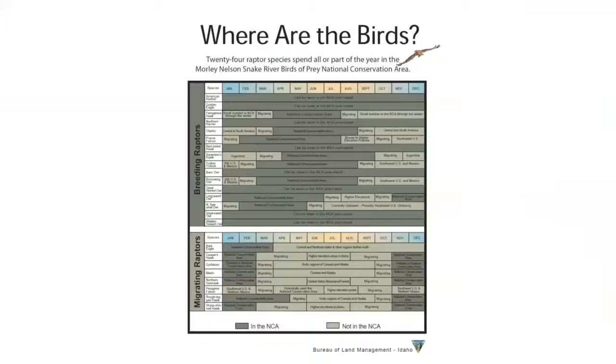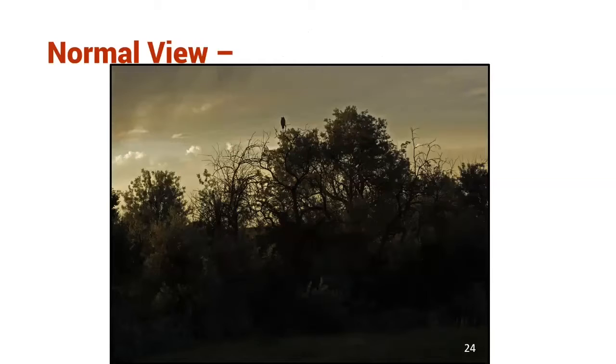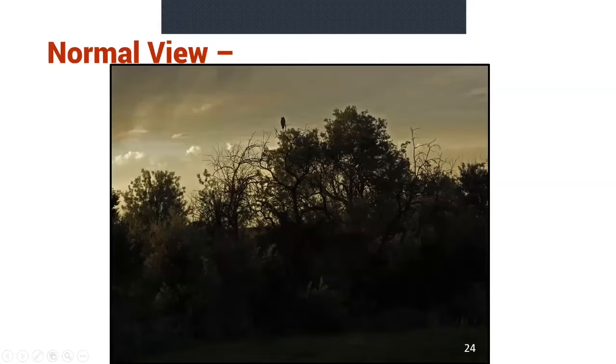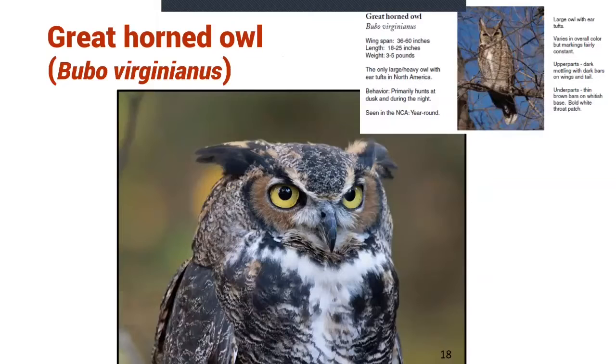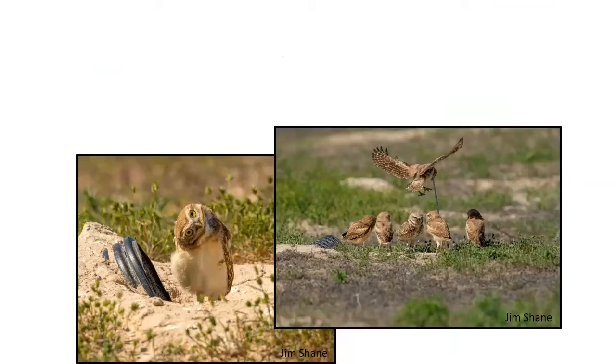First, you'll want to know where the birds of prey are — some of them migrate and some stay in the area all year long. The first one you might see around dark is a bird with big pointed ears and a big facial disc — that's our great horned owl. They're in the NCA all year long, one of the larger owls you'll see, and they have feathers on top of their head called ear tufts. Another owl species you might see is one that lives in burrows on the ground — the burrowing owl. They have yellow eyes, are smaller in size, have long legs, and are brown colored with white on their face.